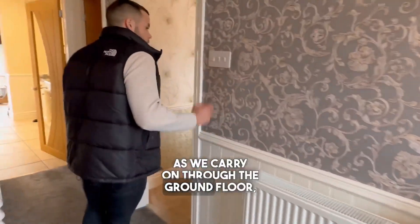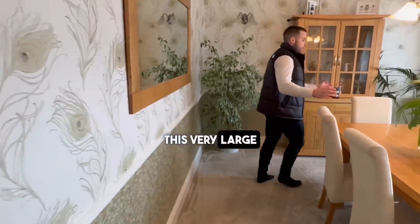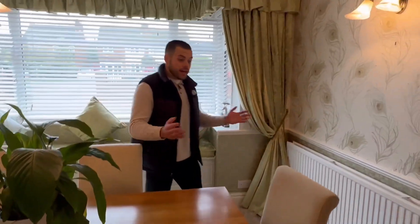As we carry on through the ground floor we enter into this very large dining room, perfect for family occasions such as Christmas, Easter, birthdays and anything else.